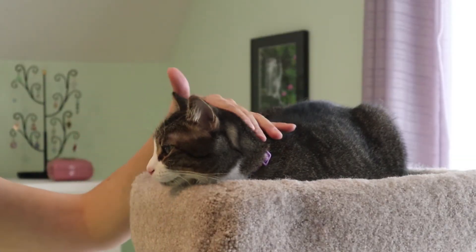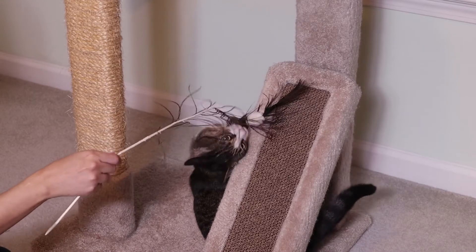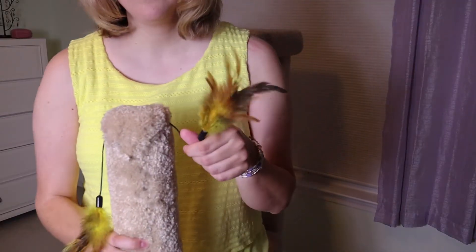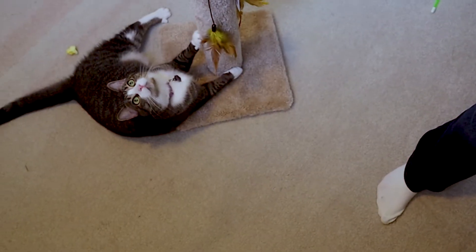Some cats prefer to be really high up like mine, but other cats prefer to be low to the ground, so it's a good idea to observe your cat and see what they like. They even have small ones that you can buy that have little feather toys right on them — I got this one for my cat; it was only 16 bucks, so definitely a more budget-friendly option.